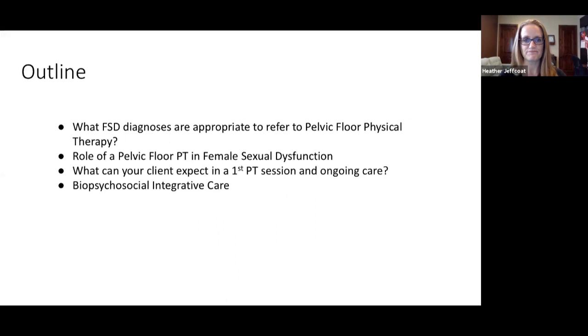We're going to be going over female sexual dysfunction from my lens as a pelvic floor physical therapist, and I really wanted to tailor this conversation for sex therapists. I want you to understand our role in providing care to your clients, help identify when a client may be appropriate for a pelvic PT referral, and understand the methods we use in evaluation and treatment so you can better prepare your clients for what to expect.